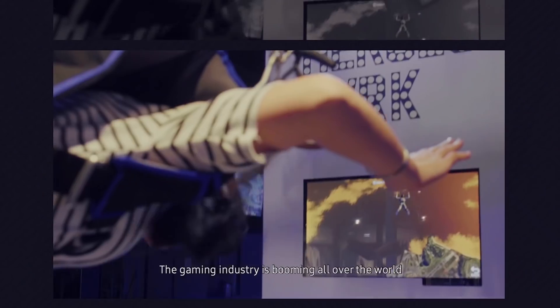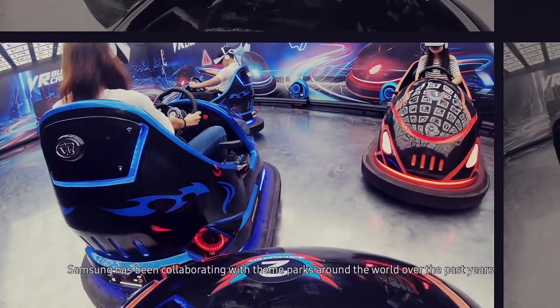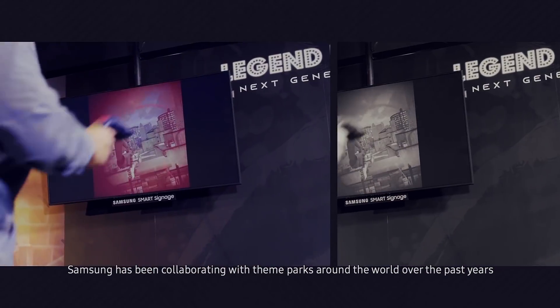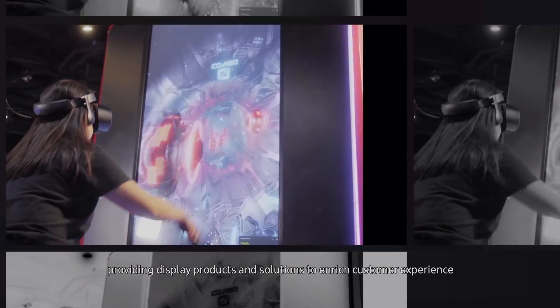The gaming industry is booming all over the world. Samsung has been collaborating with theme parks around the world over the past years, providing display products and solutions to enrich customer experience.